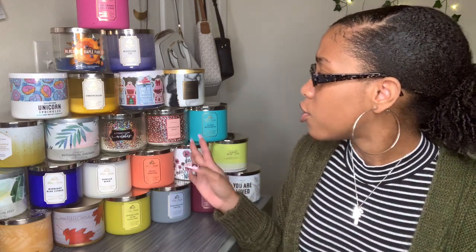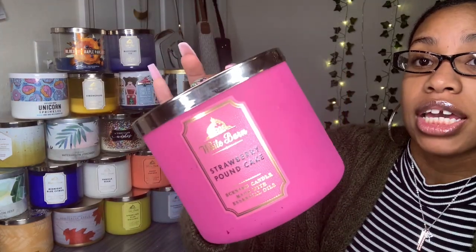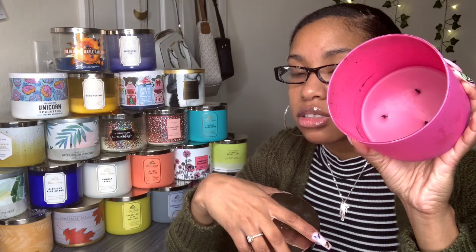All these candles are from Bath and Body Works. The first candle I have is Strawberry Pound Cake — this is one of my favorite candles, literally my holy grail. There is basically no candle left but I just can't seem to part ways with it. The fragrance notes say it is fresh strawberries, golden shortcake, and whipped cream with essential oils.